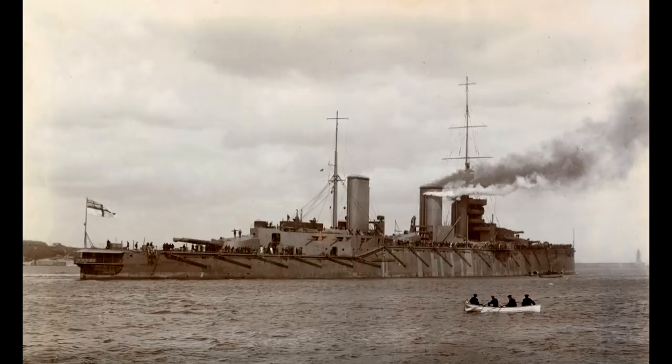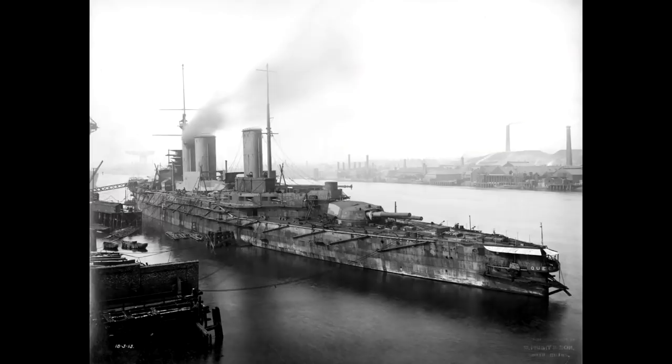At around 27,000 tonnes displacement, she was longer, wider, and heavier than her predecessors. Some additional armour was provided for the secondary battery and the overall layout of the armour was slightly readjusted. The main battery was also equipped with a new 1,400-pound shell, which was considerably heavier than the 1,250-pound shell used in the Lions, and this came with a new turret mounting in order to cope with the new shells.